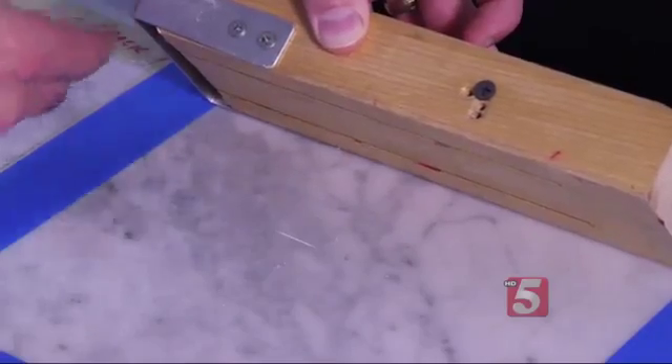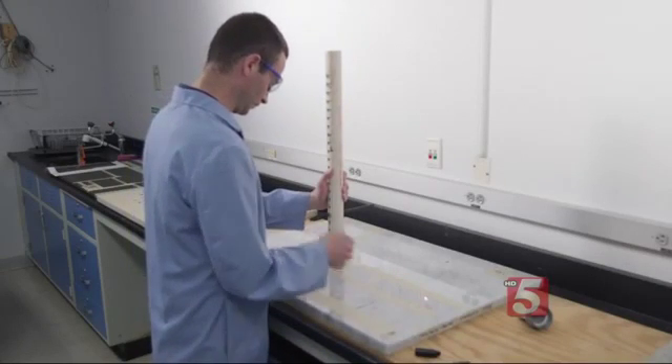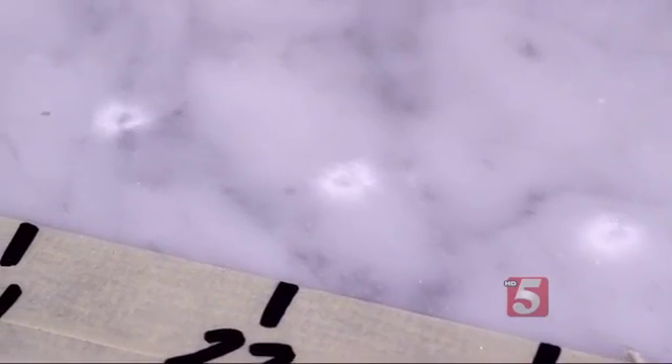Countertops were also tested to see if they would scratch from a knife or burn from a hot pot. And Consumer Reports dropped weights from a series of set heights to see what could happen if something heavy fell on your countertops.